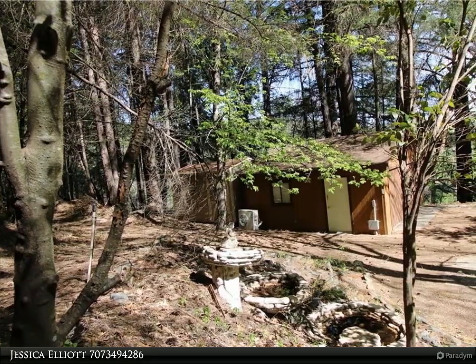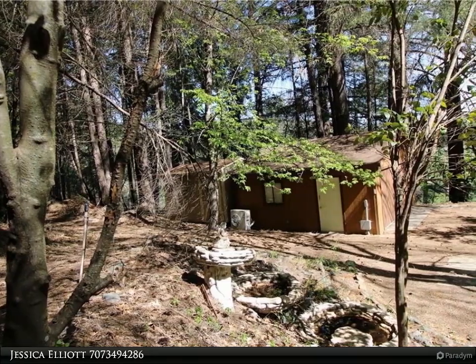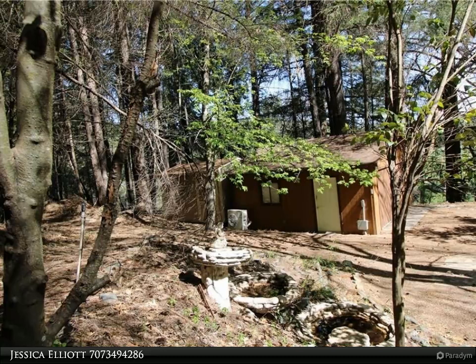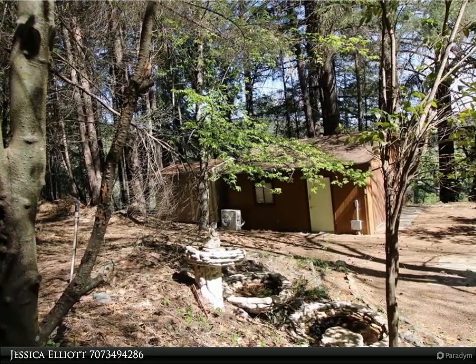With a formal dining and bonus room and large living room — with included piano — there is plenty of room to relax. Before heading out the back door to the very expansive deck, be sure to check out the giant laundry room with plenty of storage.